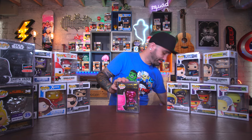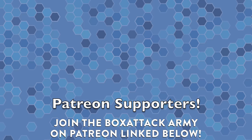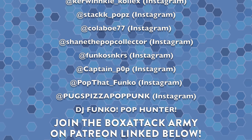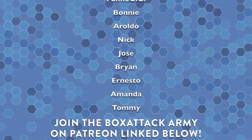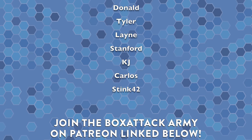That pretty much wraps up the haul - everything else you guys have seen in previous videos. I want to know which things I picked up are your favorites - drop a comment below! Thank you all so much for watching all the New York Comic-Con coverage. I really appreciate all the support. If you enjoyed this video leave it a thumbs up and let me know your favorites. I'm a part of Patreon - I get pops sent to my Box Attack Army members out of my collection every month, and maybe at the end of this month I'll send out some con sticker pops.